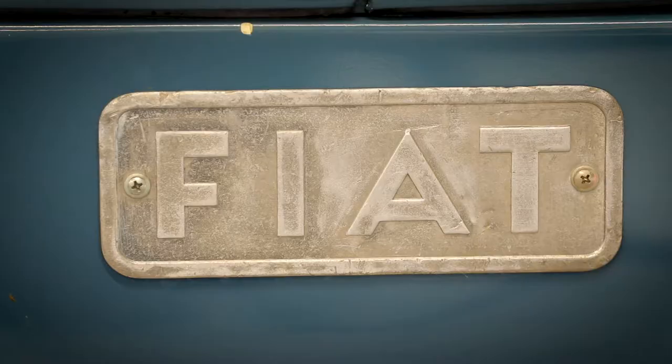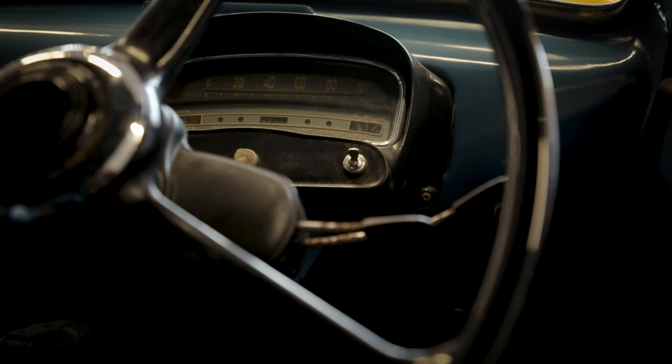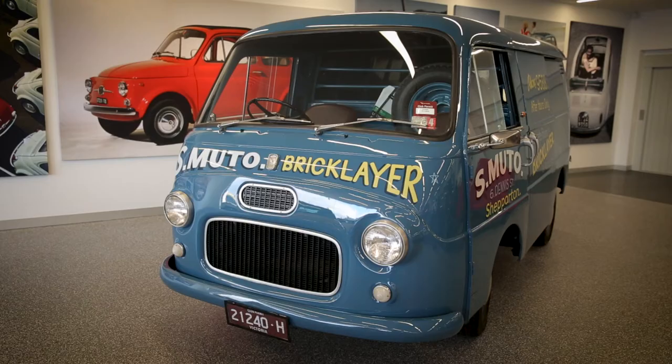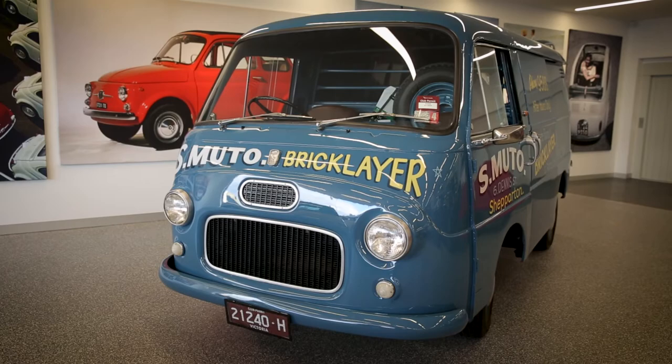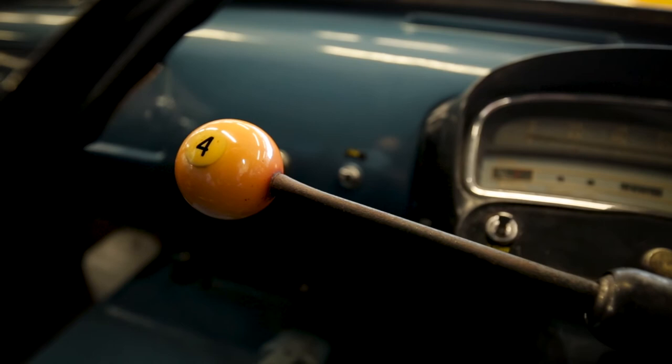He was going to throw it away. I said, hang on, I'll keep this car — one day I'll do it. And he kept it. So we've still got an original motor; the motor's original, just the housings and that have been changed. Everything's original on it, nothing has been changed. The windscreen's been replaced with an original one from Sicily, but everything else is original and it's had a new paint job.